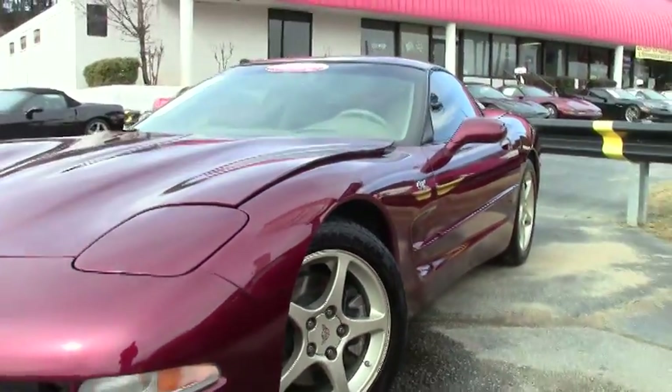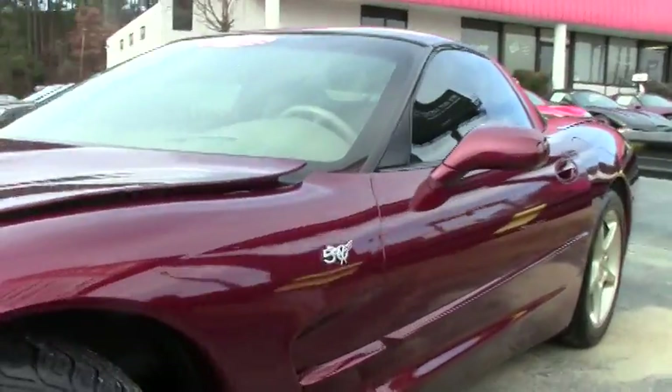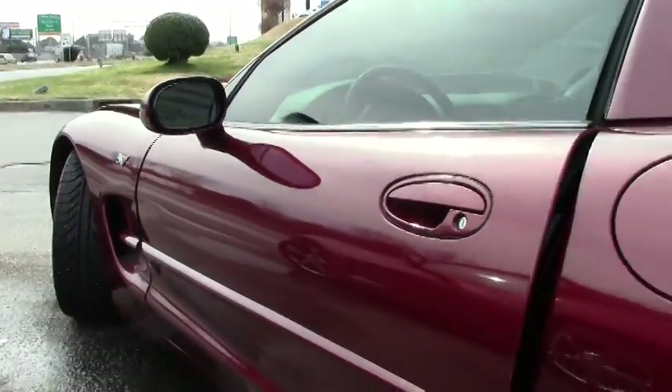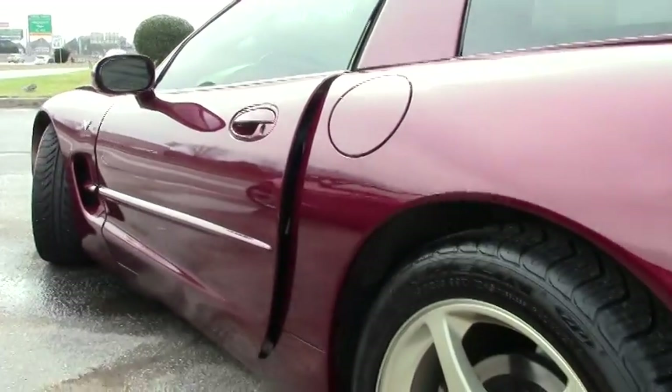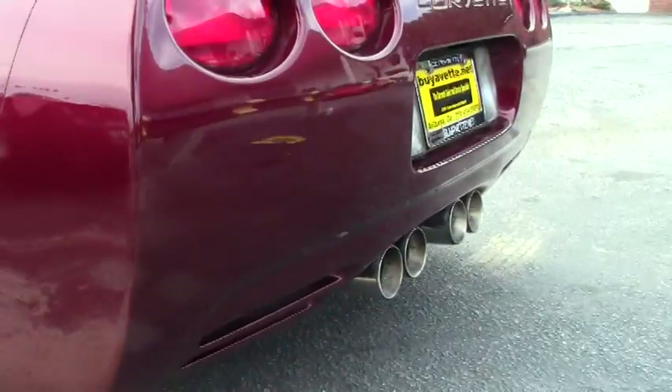As we look at the tires and the anodized wheels, good looking car. Paint is in very good shape. Wheels and rims in good shape. Michelin Pilot Sports.